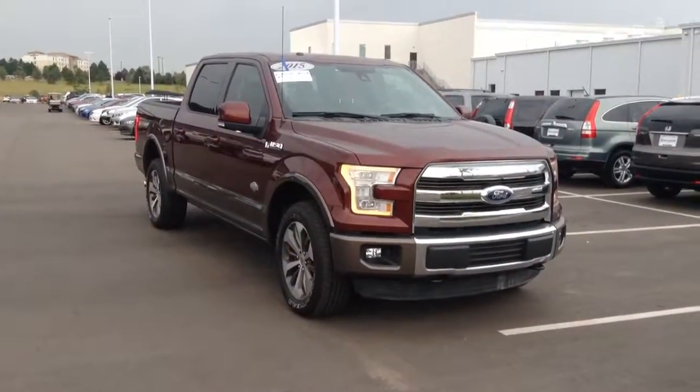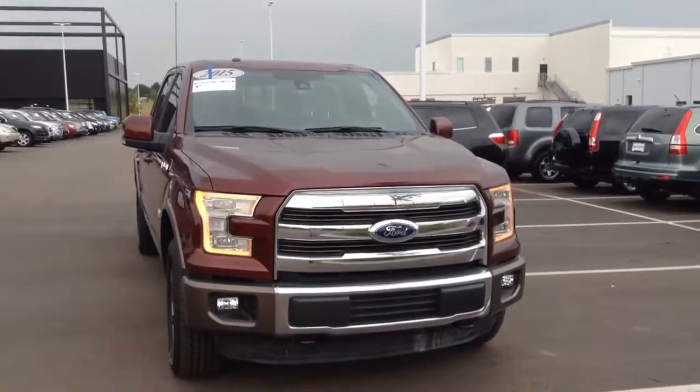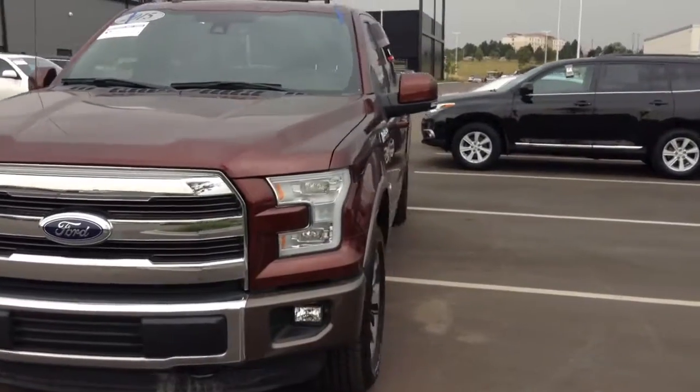Hi, this is Ray over at Shopmini. I just wanted to take a quick video of one of the F-150s we have in stock. This particular one is a 2015 King Ranch Edition.